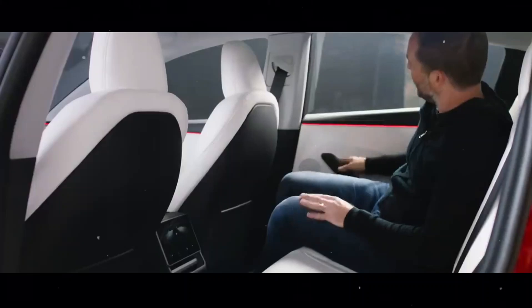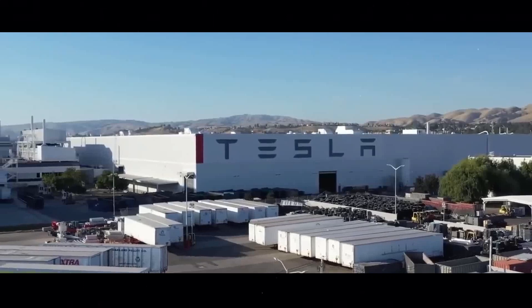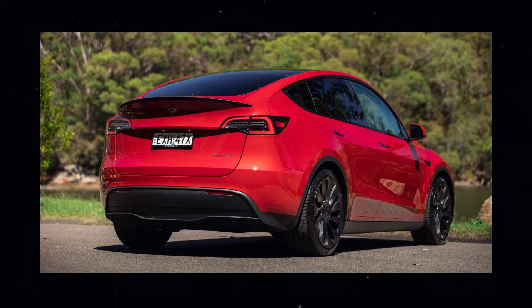Therefore, if you are a fan of Tesla's distinctive style, you can rest assured knowing that the new Model Y upholds the brand's tradition of providing cutting-edge design without compromising the identity that has made it so acclaimed and recognized globally.